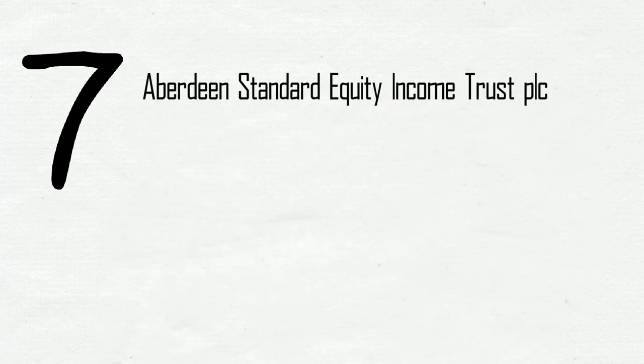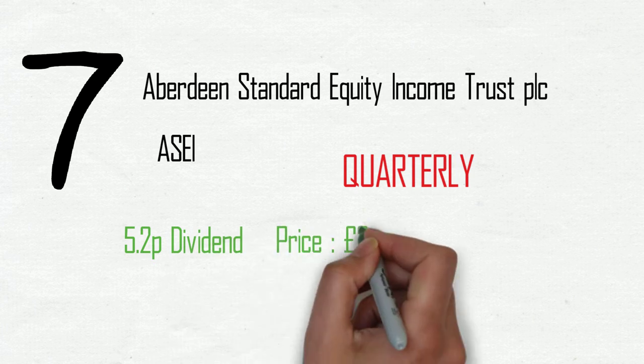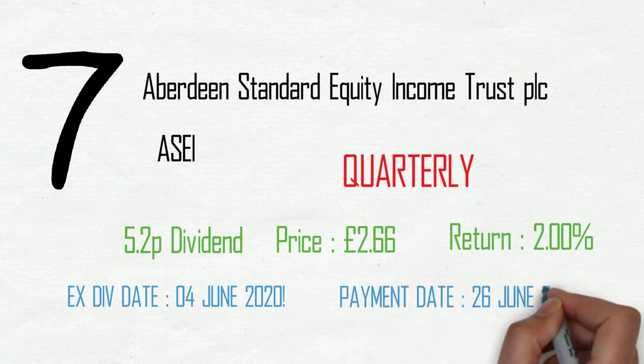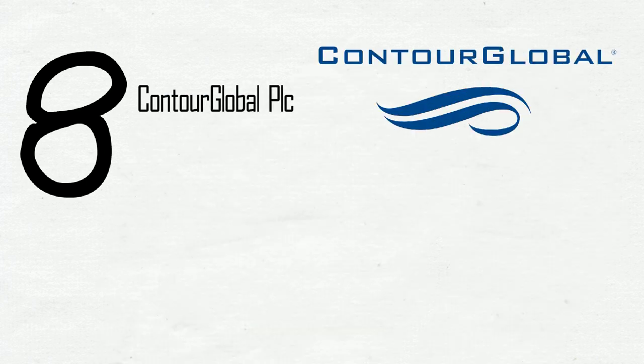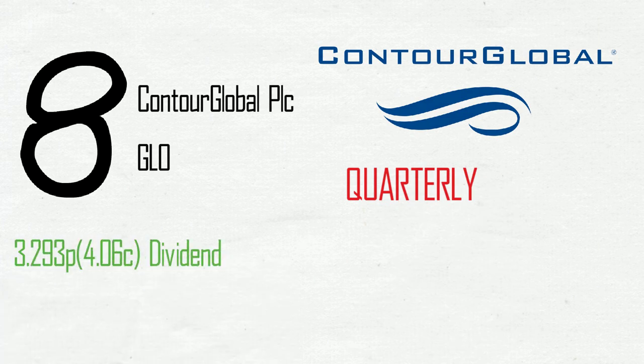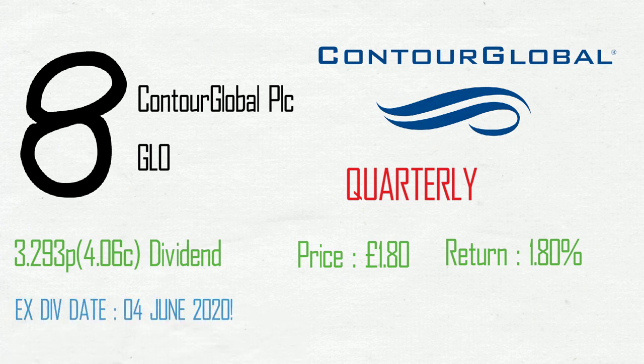Aberdeen Standard Equity Income Trust PLC makes up number 7, ticker ASEI. Quarterly payment of 5.2 pence, current share price £2.66 and a yield of 2%. Ex-div date the 4th of June, payment date the 26th. Eighth on the list, Contour Global PLC, ticker GLO. A quarterly payment with a US dollar dividend of 4.06 cents, equating to around 3.2 pence in the UK. On a price of £1.80 in GBP, that's a yield of 1.8%. Ex-div date the 4th of June, payment the 26th of June.